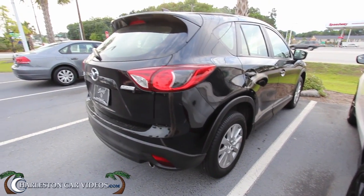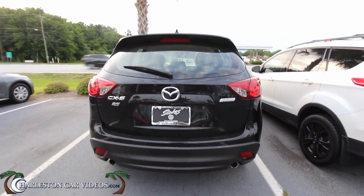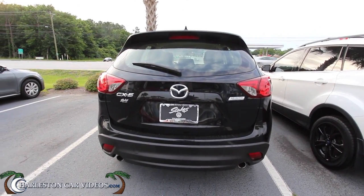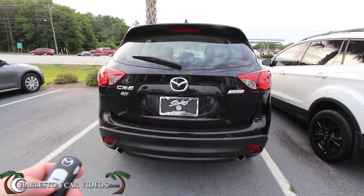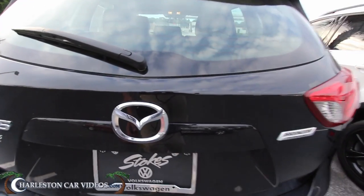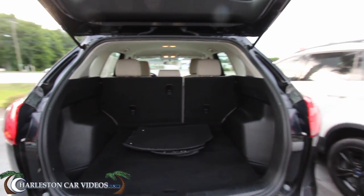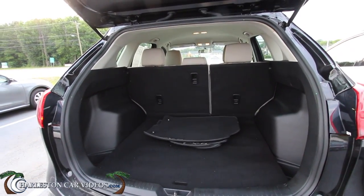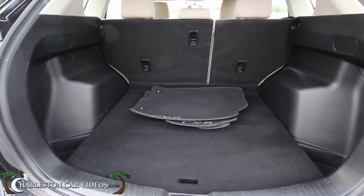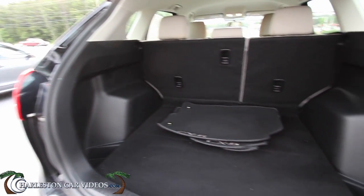SkyActive technology — if you're not familiar with what that is, well let me tell you: it's basically a term for good fuel economy in a lightened chassis, more horsepower, better fuel efficiency. Let's take a look in the back — pretty roomy back there. The Mazda CX-5 is very comparable to your Volkswagen Tiguan for all you VW people.